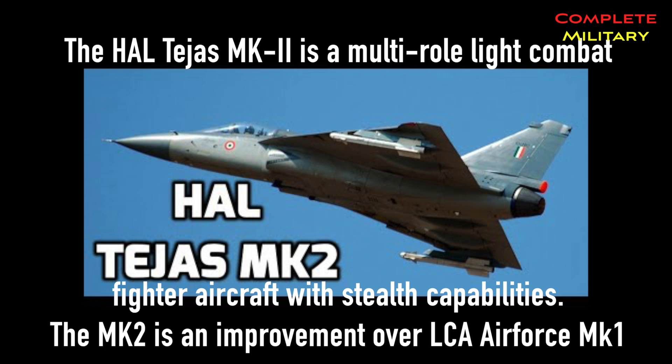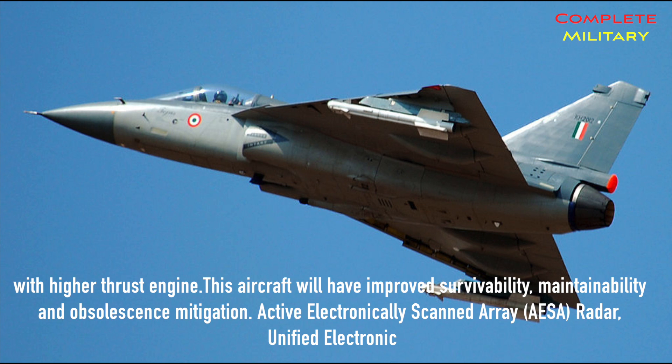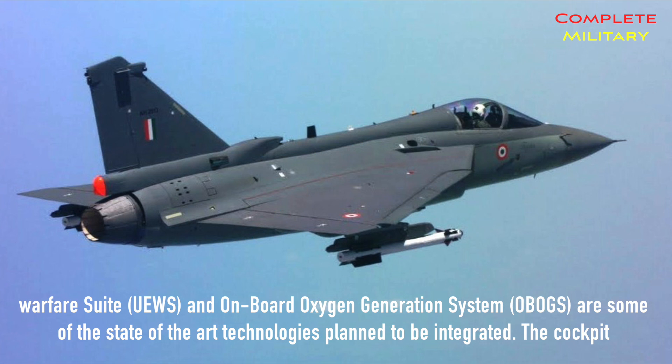HAL Tejas MK2 is a multi-role light combat fighter aircraft with stealth capabilities. The MK2 is an improvement over LCA Air Force MK1 with a higher thrust engine. This aircraft will have improved survivability, maintainability, and obsolescence mitigation. Active Electronically Scanned Array (AESA) radar, Unified Electronic Warfare Suite (UEWS), and onboard oxygen generation system (OBOGS) are some of the state-of-the-art technologies planned to be integrated.